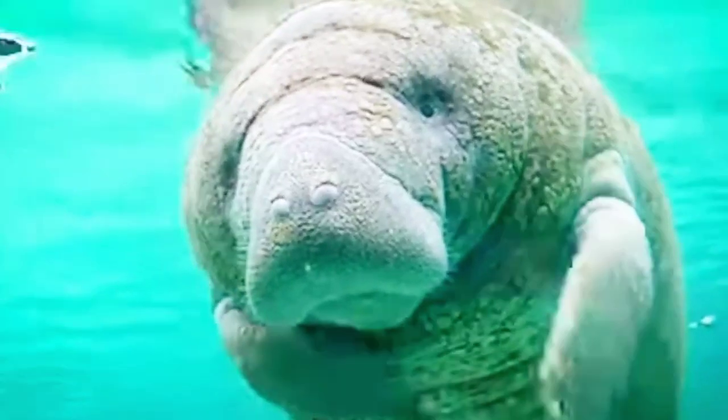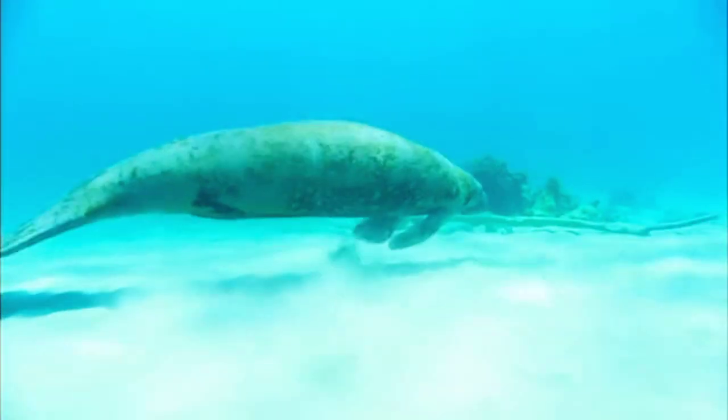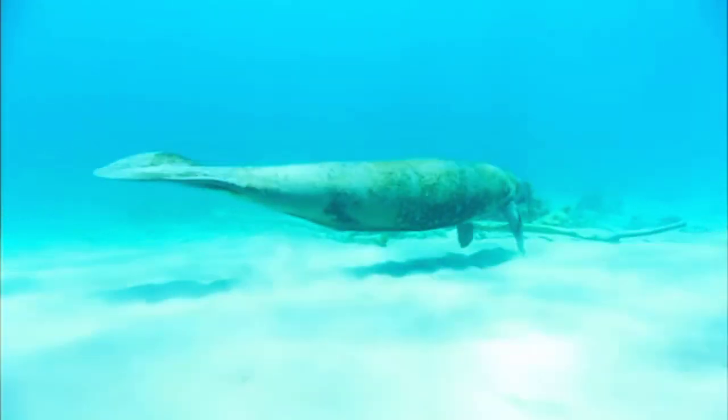The Amazonian manatee, or South American manatee, known as the sea cow, is an aquatic mammal that can be found in the rivers, swamps, and wetlands of the Amazon River and its surrounding waterways.